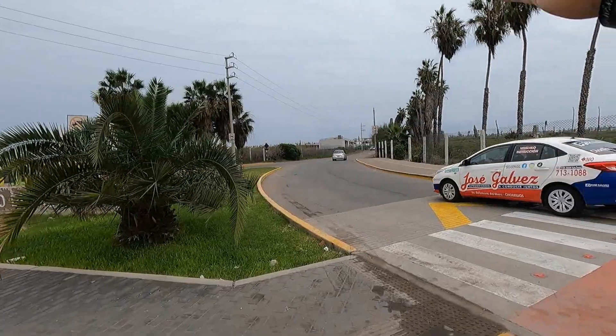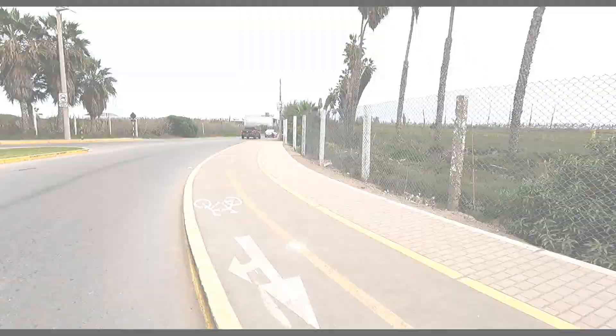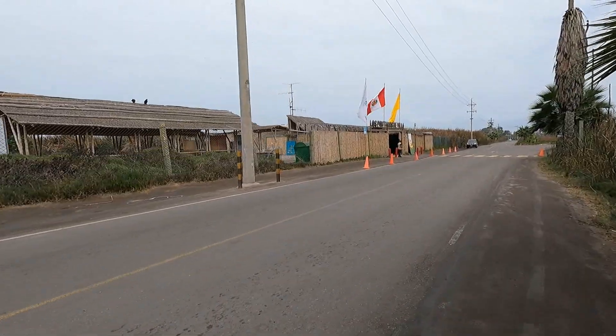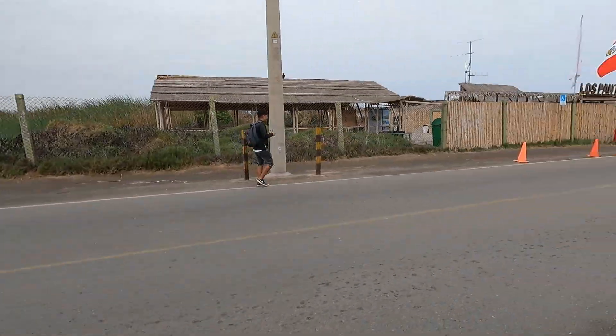We are heading to the front toward the entrance to pay the entry fee. From far away you can already see the Pantano de Villa and the road. It is about three minutes to reach this point.